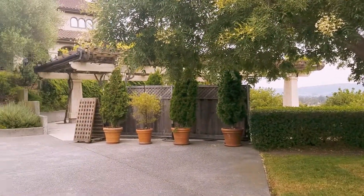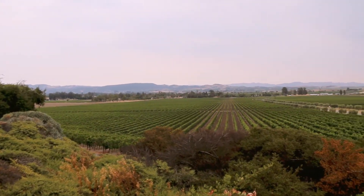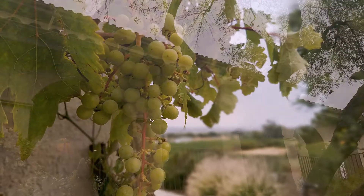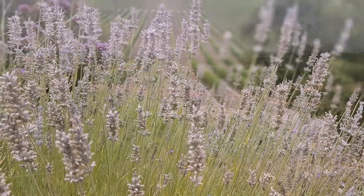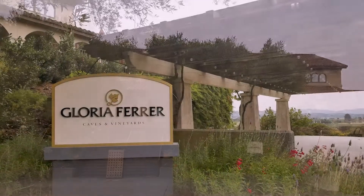They do sparkling wines, widely available. It's a beautiful winery here with great views and beautiful olive trees everywhere. We're going to go in and do a sparkling tasting. Of course they do Pinot and Chardonnay in addition to their sparkling wines, and I look forward to seeing everything they're doing inside.